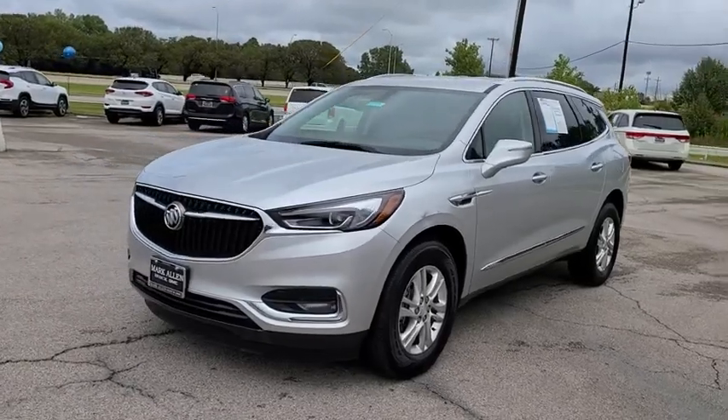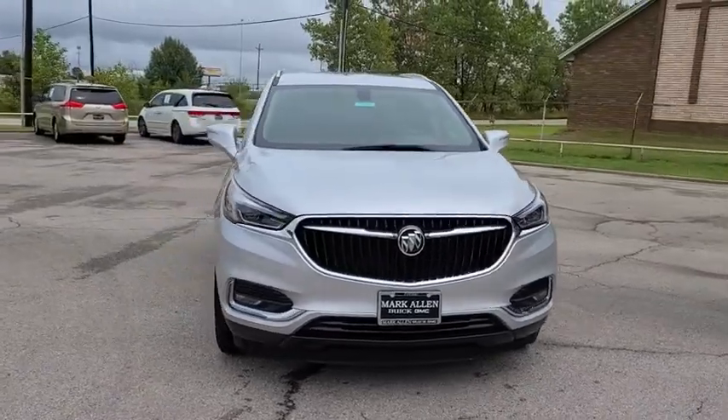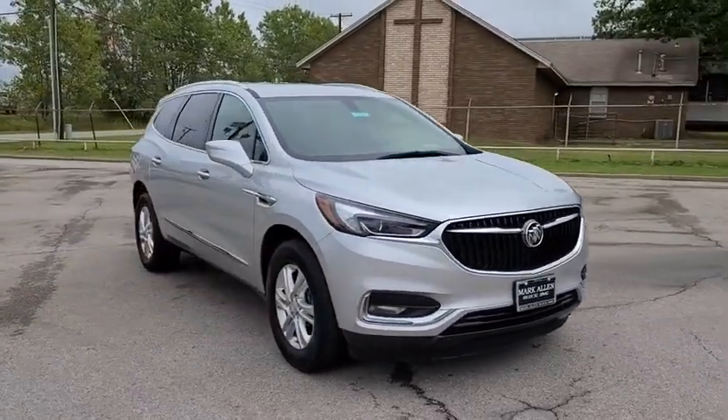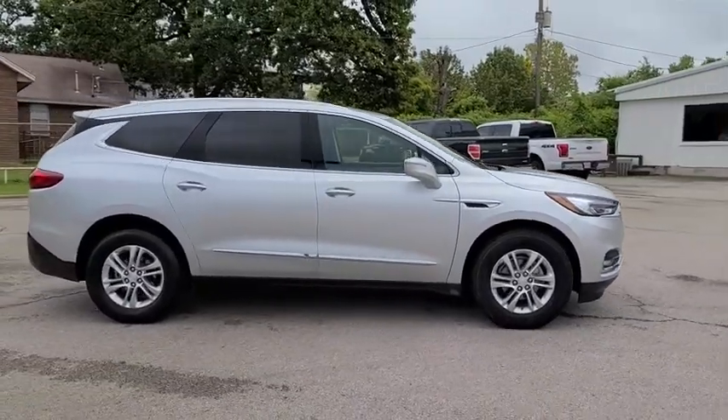You are going to love the 2020 Buick Enclave. The Enclave offers three rows of seats standard. Not only is it roomy and stylish, but Buick really did its homework on this vehicle. They did not cut any corners.